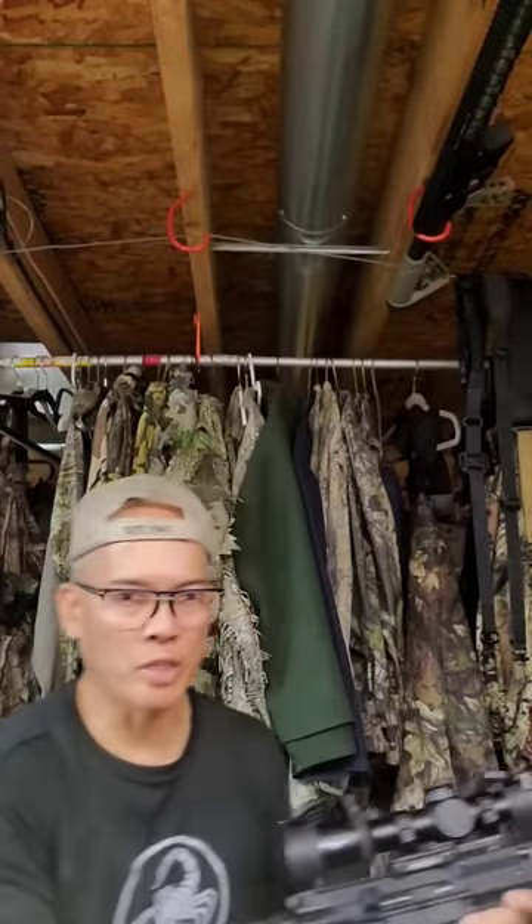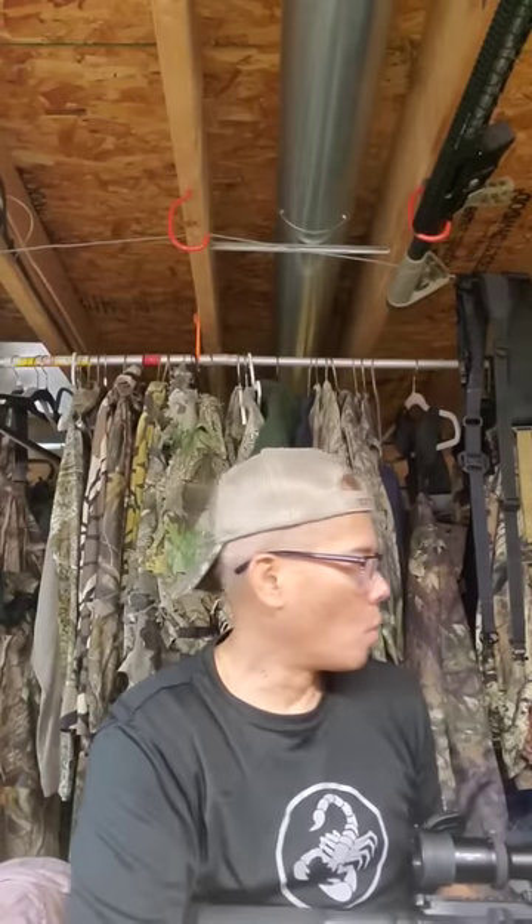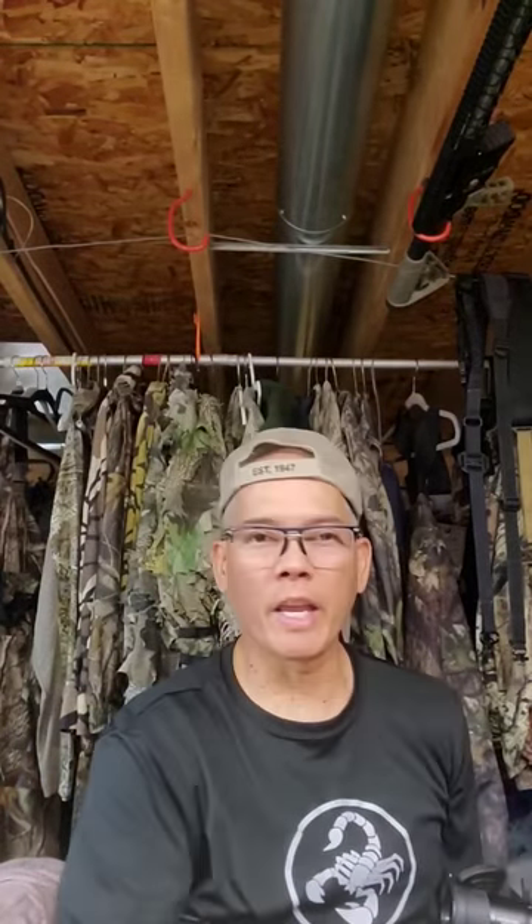Test firing ballistic gel. 1,062 feet per second. Let's check out the mushroom. Nice! 20 inches of penetration in ballistic gel.